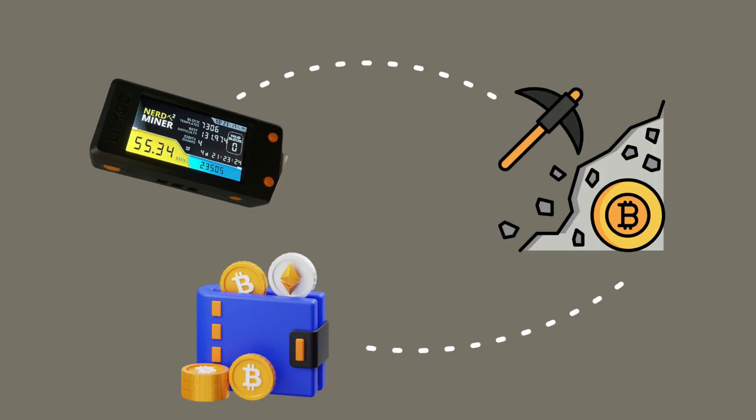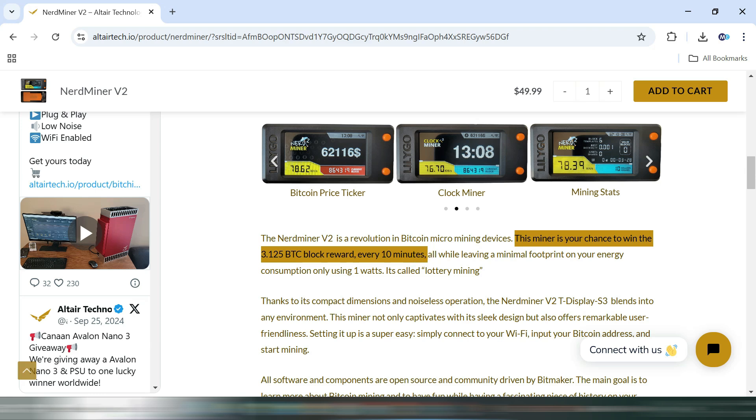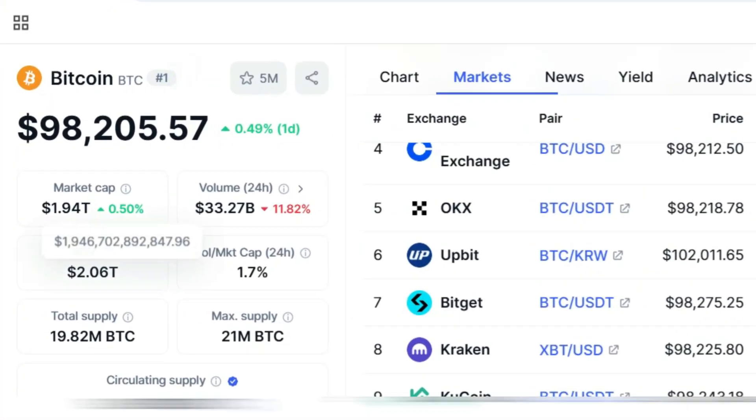This miner operates on what's called lottery mining. Every 10 minutes someone hits the Bitcoin block reward, and it could be you. With minimal energy consumption, this tiny device gives you a shot at earning 3.125 BTC every 10 minutes. You can start mining Bitcoin, the world's largest cryptocurrency, valued at trillions of dollars and traded globally. Bitcoin miners collectively earn around $50 million daily.